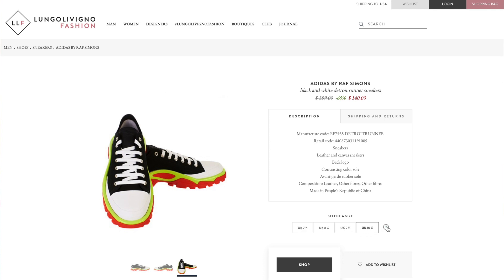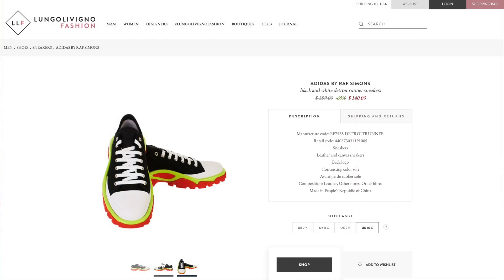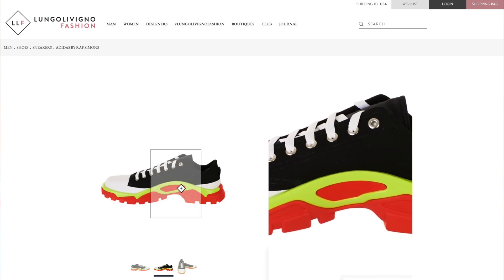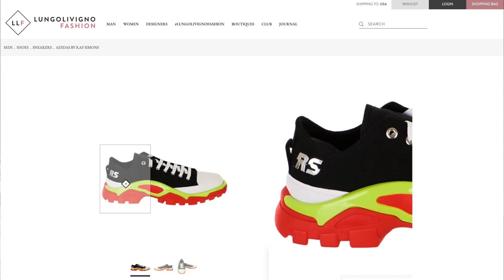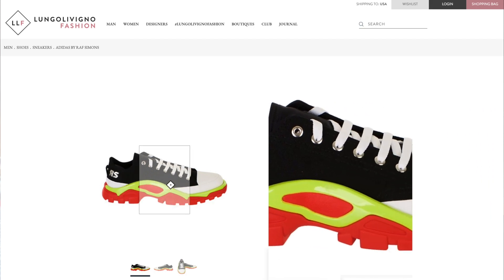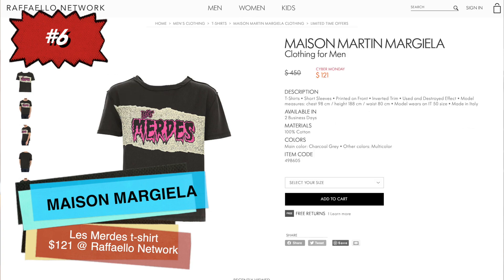These are 65% off at Lungo Livinio Fashion — very Italian — coming in at $140, which is way off retail. They've got essentially all men's sizes available: UK 7.5, 8.5, 9.5, and 10.5 — just add one to convert to US sizes. These shoes are super cool, really unique, there's nothing else that looks like them, and at this price they're really not going to break the bank.